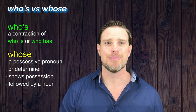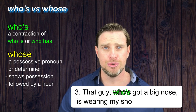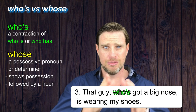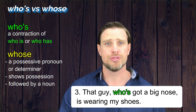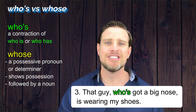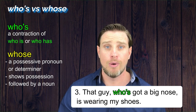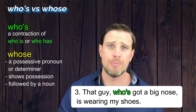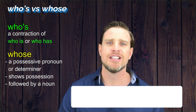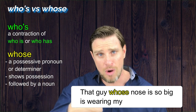And the last example: 'That guy who has got a big nose is wearing my shoes' — so another contraction, we use who's. Don't be tricked — this is not showing possession. The possessive form, W-H-O-S-E, can only be followed by a noun. For example, you could have the sentence: 'That guy whose nose is so big is wearing my shoes.'